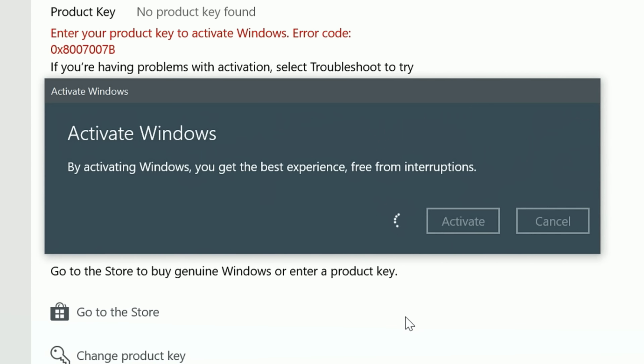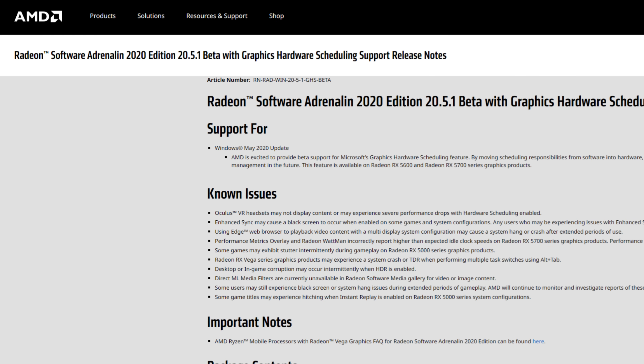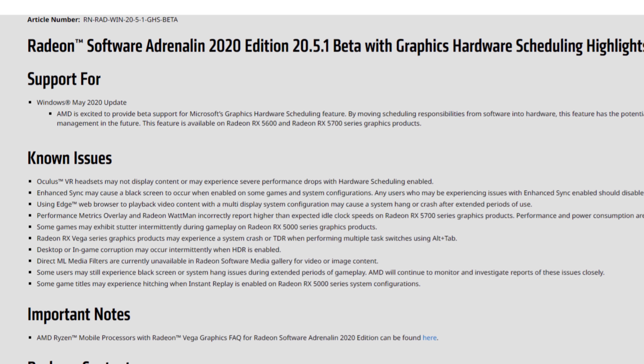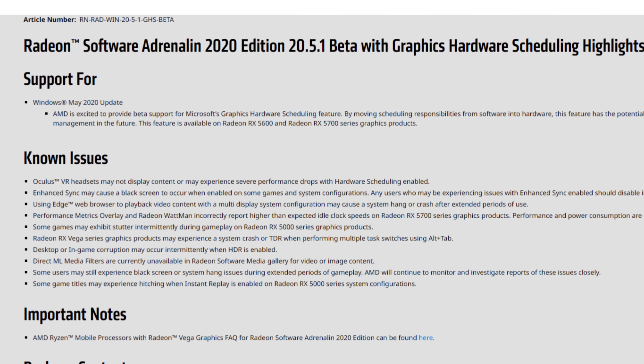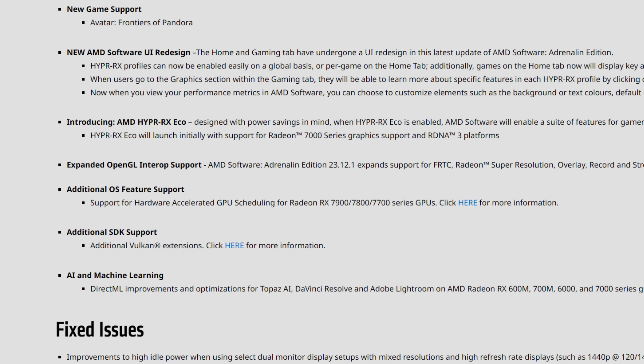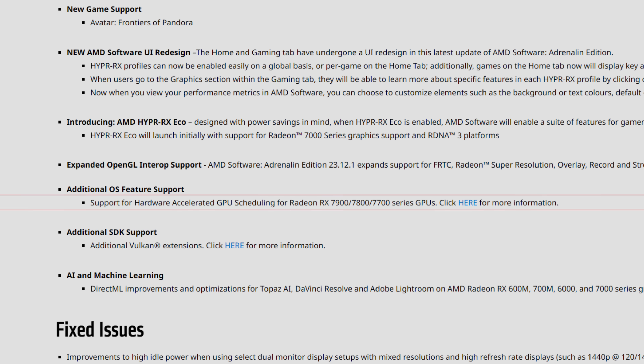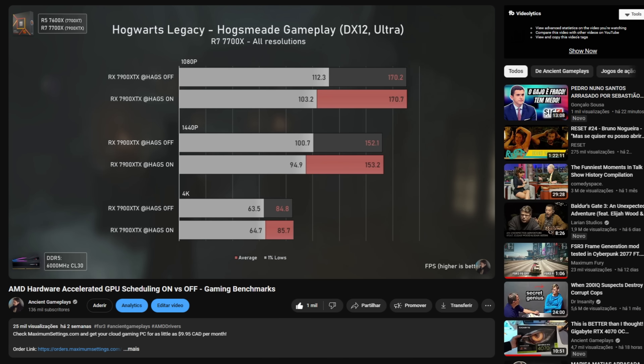More than two years after the last driver that AMD released for hardware accelerated GPU scheduling — in this case the 20.5.1 beta for the RX 5700 XT — AMD has released this month the 23.12.1 drivers that bring HAGS support for the RX 7000 series, apart from the RX 7600 somehow. I don't really know why, and I even made a video comparing HAGS on versus off with the RX 7900 XTX and RX 7700 XT.